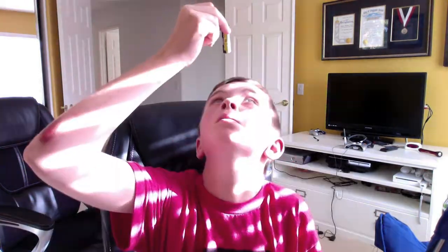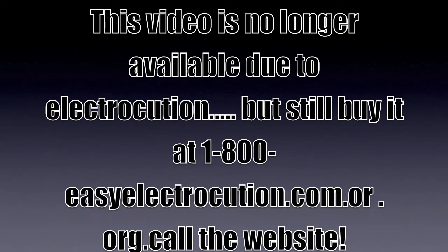Don't they just look happy? Here's how you use the Easy Eye. This video is no longer available due to electrification, but still buy it at 1-800-easy-electrification.com or call the website.